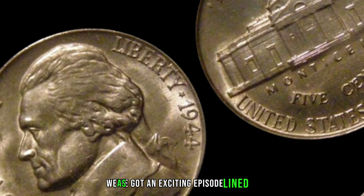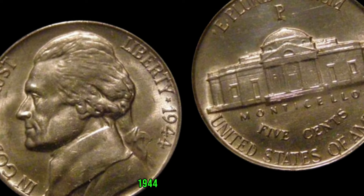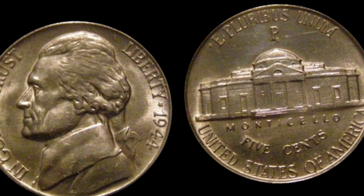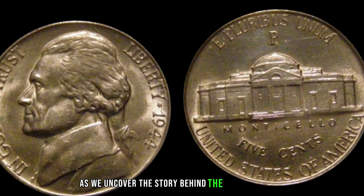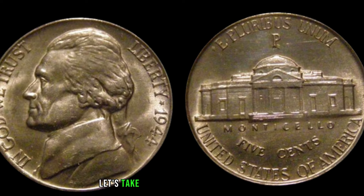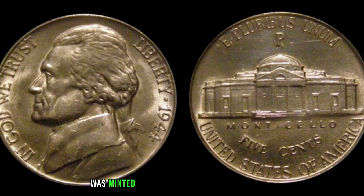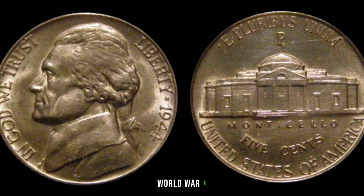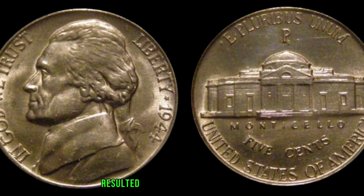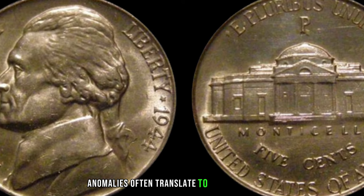We've got an exciting episode as we uncover the story behind the 1944 Jefferson nickel worth big money. The 1944 Jefferson nickel, like its counterparts, was minted during a crucial period in history — World War II. With the nation focused on the war effort, the minting process during this time resulted in some interesting anomalies, and as collectors know, anomalies often translate to rarity and value.